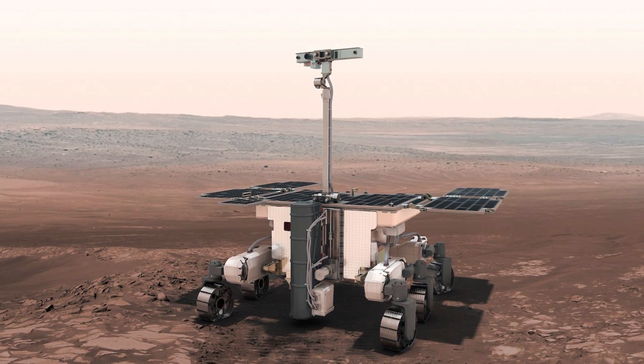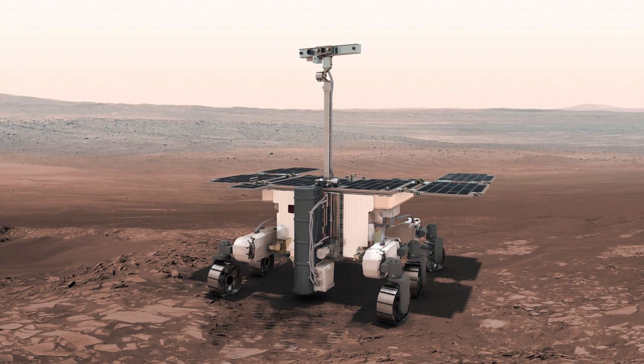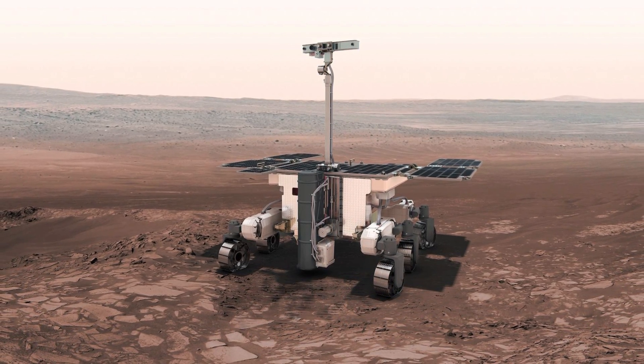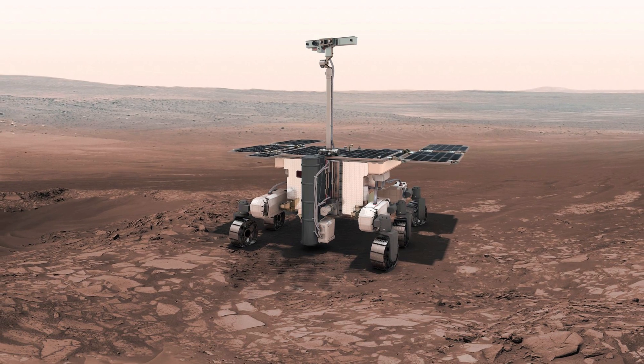In other news, the joint European-Russian mission to send a rover called the Rosalind Franklin rover to Mars has hit another setback, as a parachute test in Sweden has again failed. This means that if the mission hits another setback and another test fails, the launch date of July 2020 would have to be delayed, in what would be a devastating setback for the team.